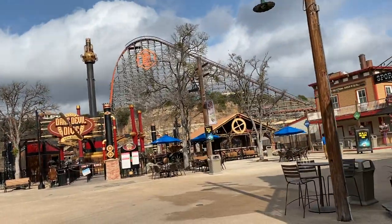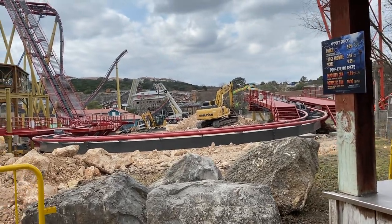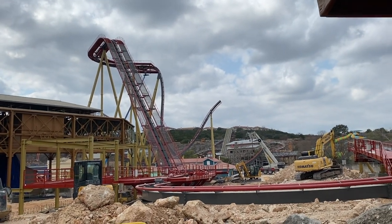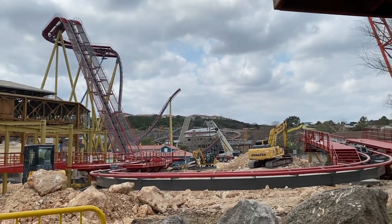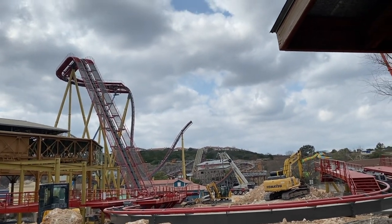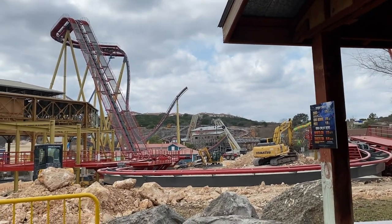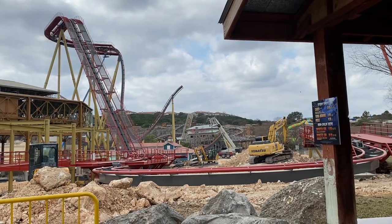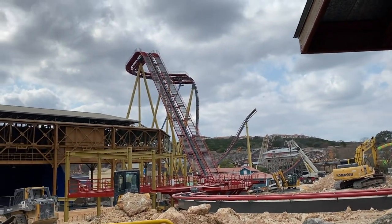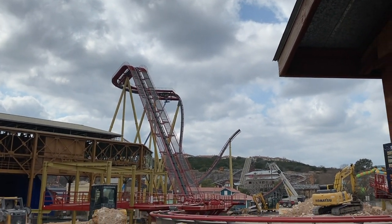I'm back over here at the big master shot of the ride — you can really see the progress they have made on this attraction. You can see they have started to do the Immelman, and you can really see it from this angle. It looks amazing. They just have to connect these couple of pieces together, and they have put in that final drop piece, so that is all good and ready to go.